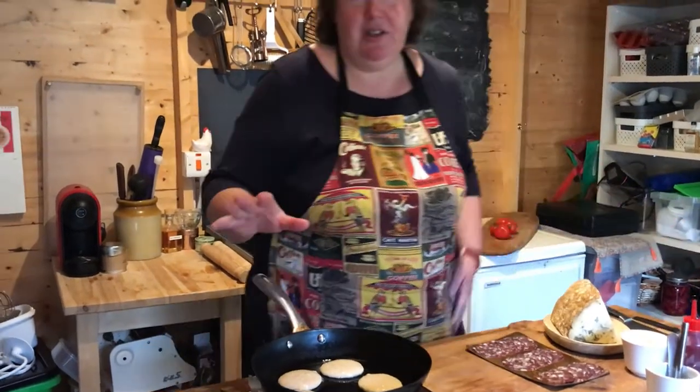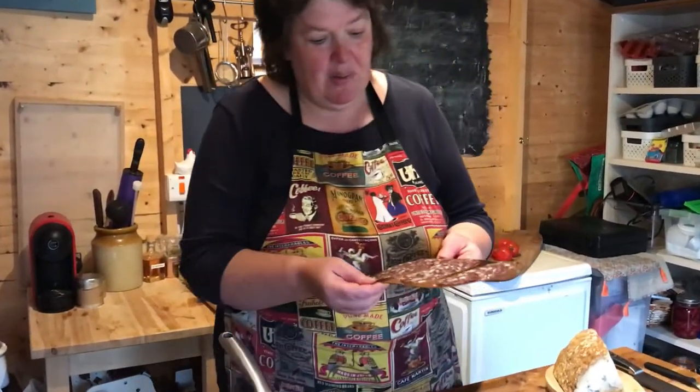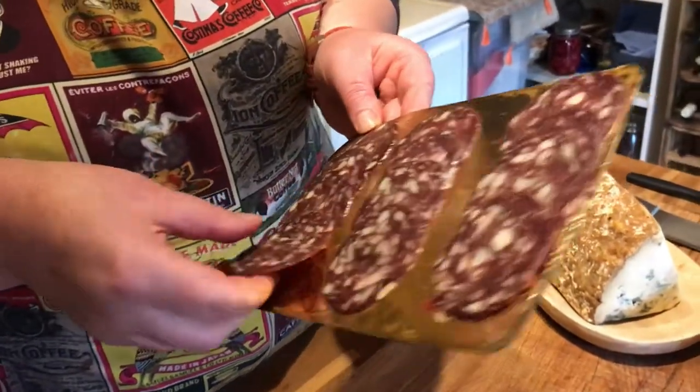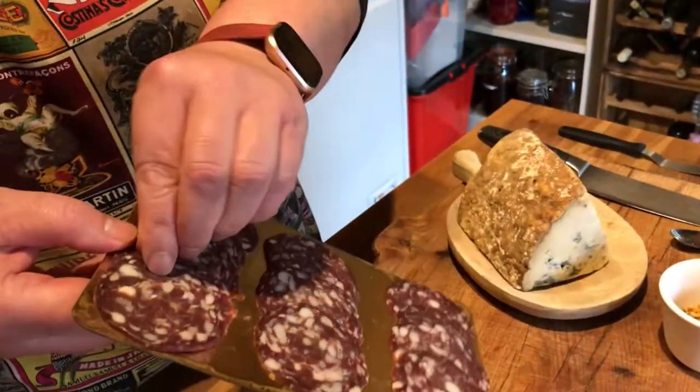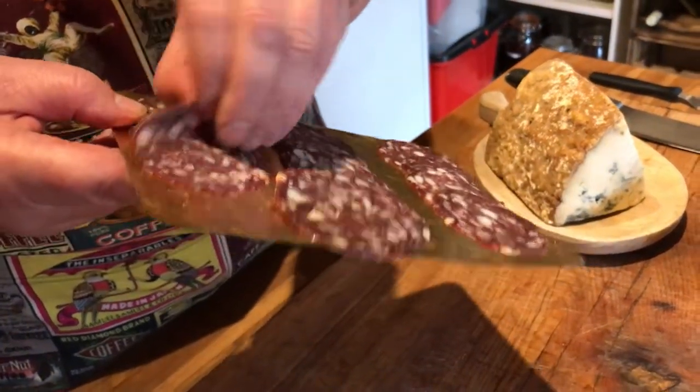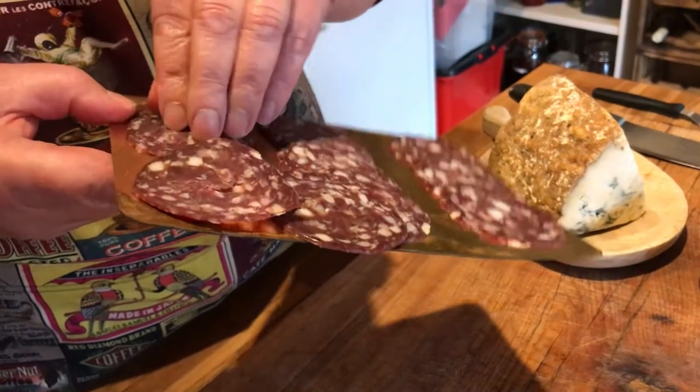We'll do five because I like odd numbers. One of our slow food supporters in Northern Ireland is Corndale Farm, and this is a venison salami made with Sika venison deer from County Fermanagh. Alistair Crowne, who makes it, is in Limavady in County Derry.